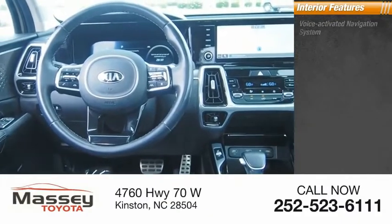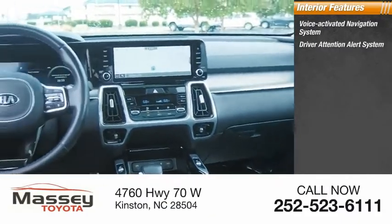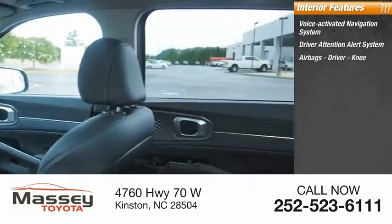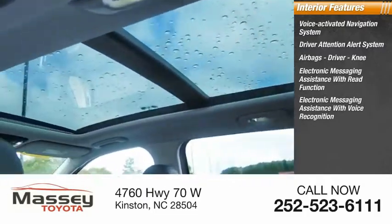Inside you'll find a voice-activated navigation system, driver attention alert system, airbags — driver and knee — electronic messaging assistance with read function, and electronic messaging assistance with voice recognition.